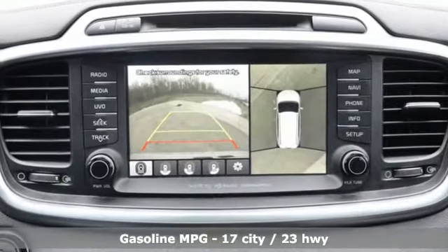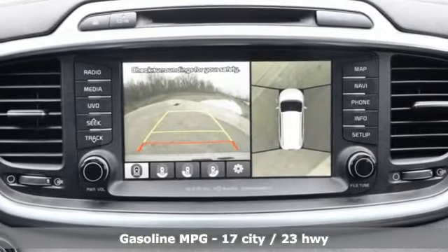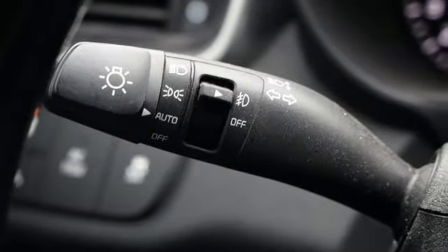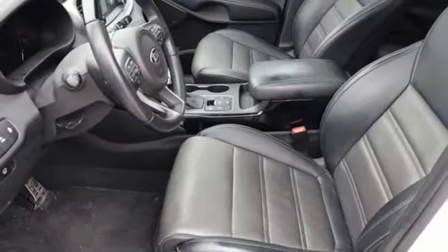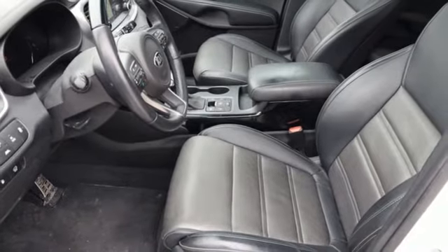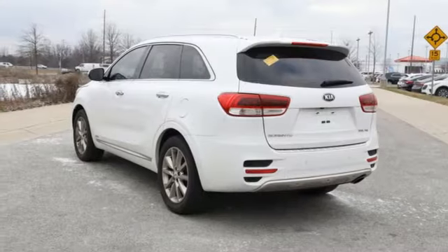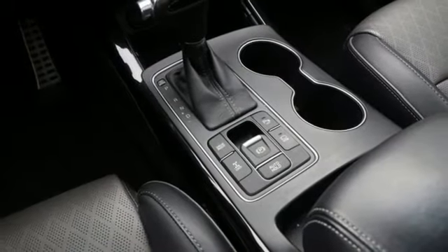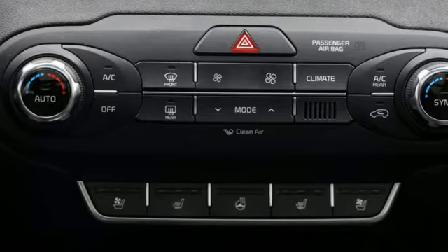And get ready for an impressive combination of features: streaming audio, power heated mirrors, heated and ventilated leather bucket seats, rear parking sensors, doors and push-button start proximity key, dual zone climate control, automatic transmission, hands-free liftgate, electronic shift on the fly and V6 engine.